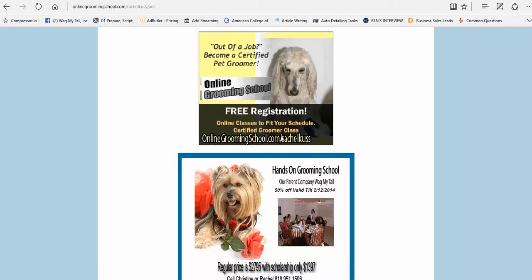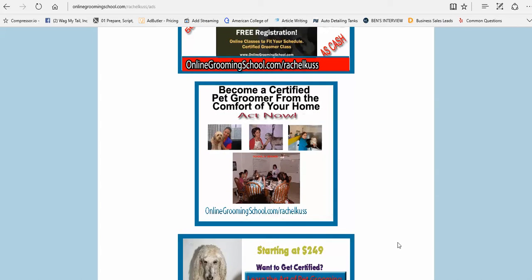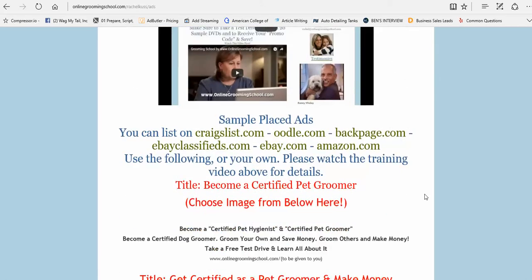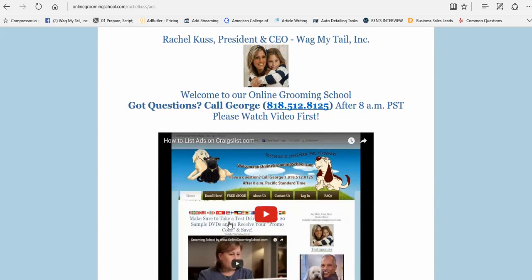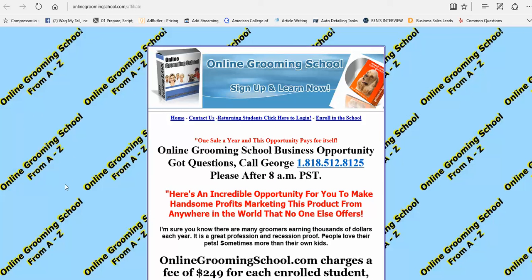We create six ads for you — yours will be OnlineGroomingSchool.com forward slash your name. We show you the body of each ad; for example, one title is 'Become a Certified Pet Groomer,' with a full ad body provided. There's full training on this once you join. Thanks for watching — make some money with us. Visit OnlineGroomerSchool.com forward slash affiliate. Thank you, appreciate it, bye!